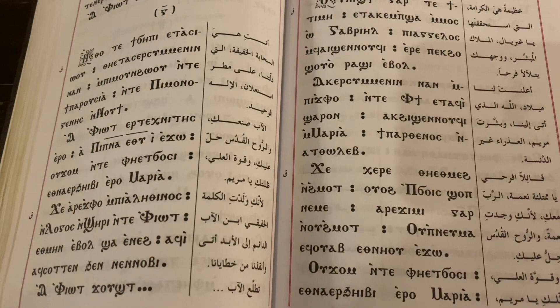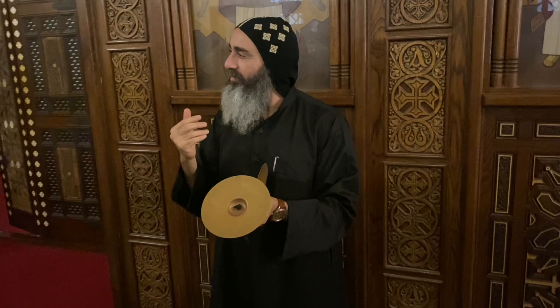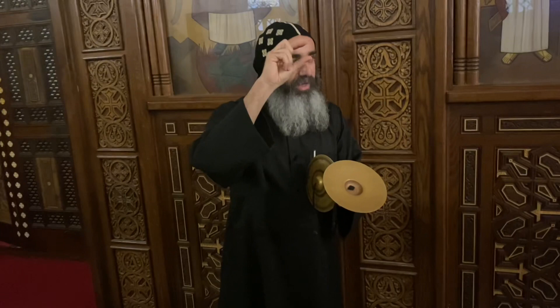The monk asks if we would like to hear one of their songs, and offers to sing a small song in Coptic language that they sing almost daily.